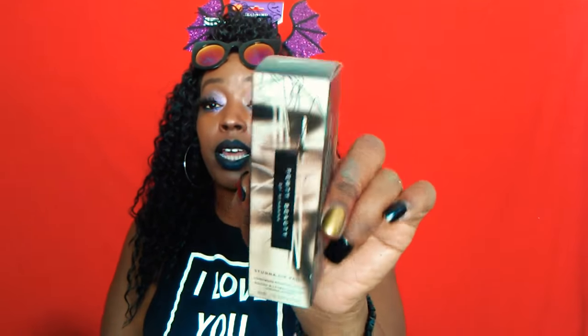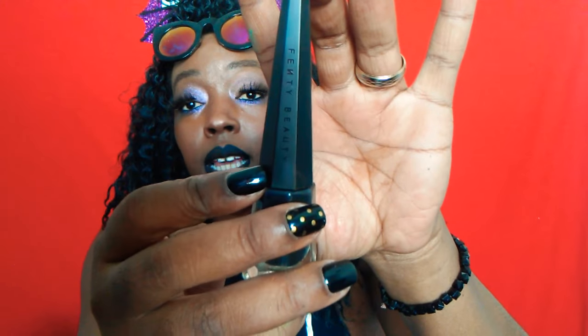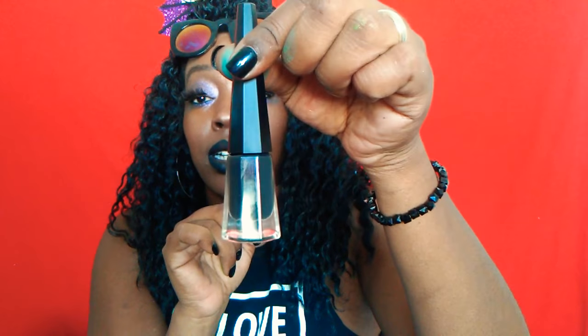Rihanna just dropped three or four new Stunner Paints, and I had to go. The only thing I got from Sephora was the Fenty Beauty Stunner Paint in Uninvited, which is black — the color I'm wearing now. It's very comfortable, doesn't bother you, and there's not much transfer unless you're intentionally trying to transfer. It comes with a super cute matte black top and it does say Fenty Beauty. The container kind of reminds me of old school nail polish containers from the early 90s.